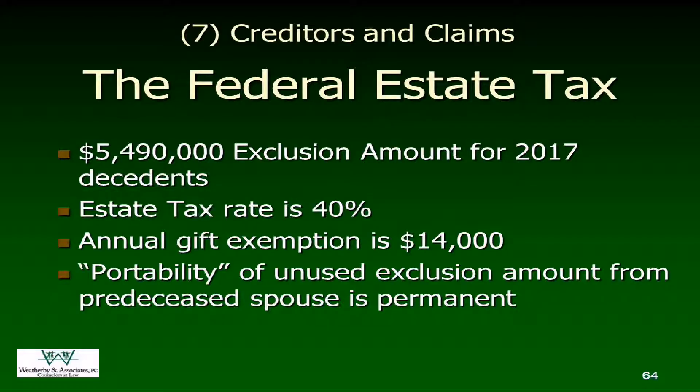If you have to file six months after death — actually it's nine months after the date of death — and there's always a one-time extension available. But if you go beyond that, you're talking about interest and penalties that start accruing, and nobody wants to be in that boat.